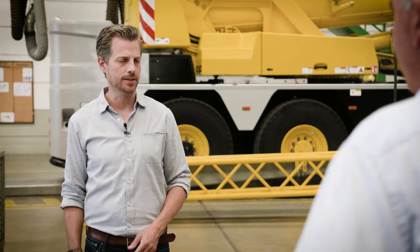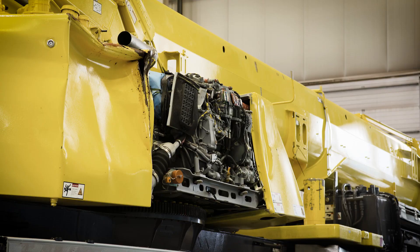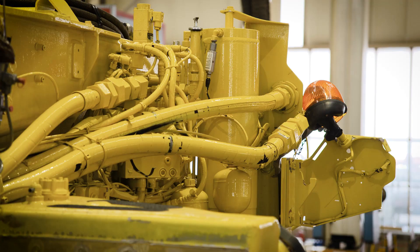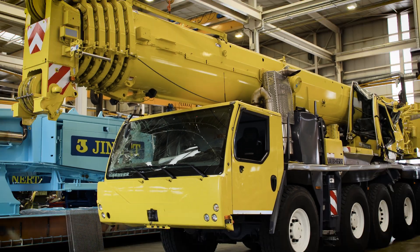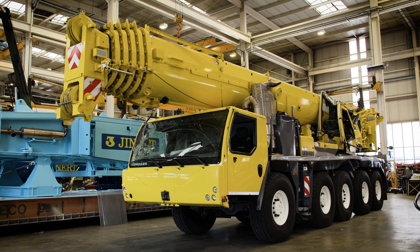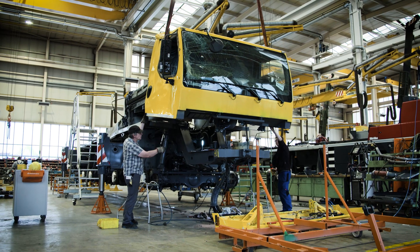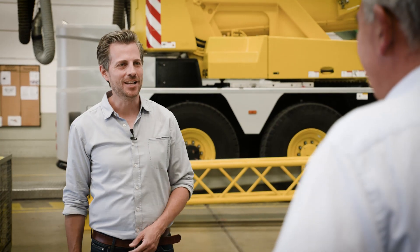Why does Liebherr refurbish cranes that have been written off? And what's especially important in this process? A Liebherr crane is still a Liebherr crane, even if it has been badly damaged — it is a quality product. When we, the manufacturer, refurbish a Liebherr crane, we can be certain that the crane will continue to meet our familiar high-quality standards and our internal factory standards. We attach great value to safety when we refurbish accident-damaged cranes. At the same time, we ensure that we reuse as many parts as possible. For example, we take the intact electrical and pneumatic systems or even individual components out of a damaged cab and reuse them in a new cab. That saves resources — yet another contribution towards sustainability.